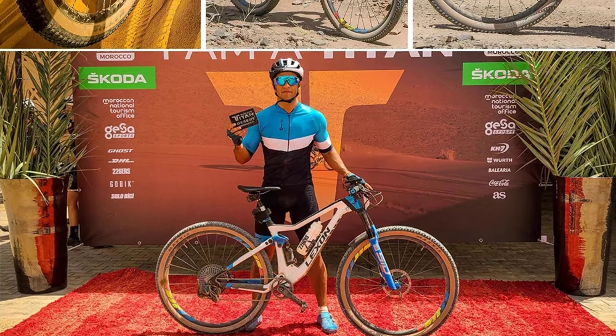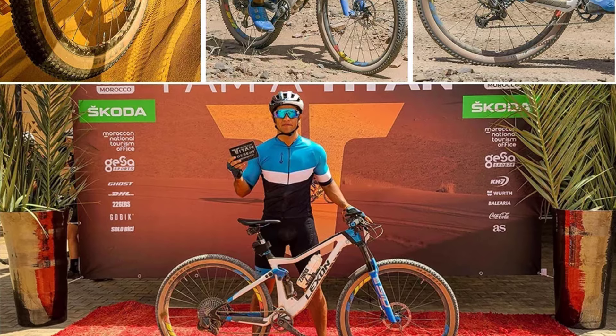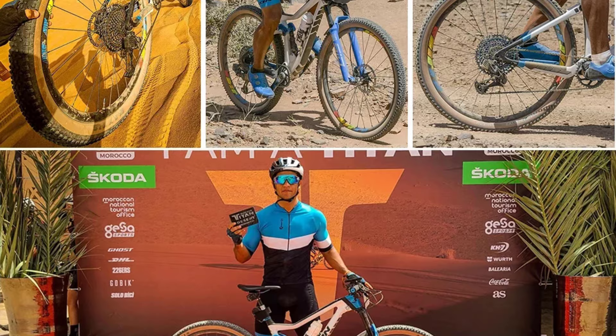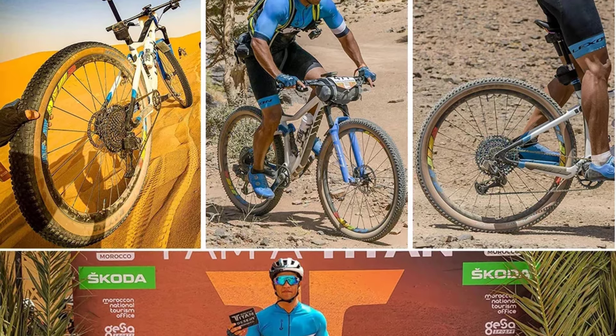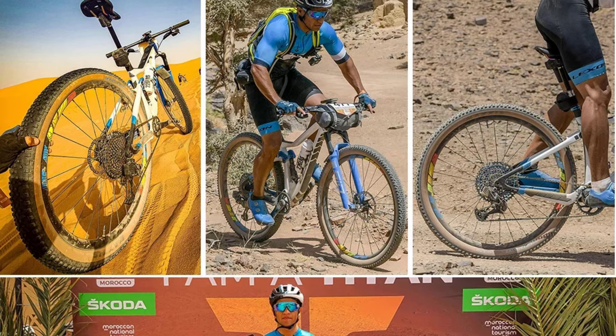Hello everyone, welcome to Best 1 channel. In today's video, we will discuss the top 5 bicycle tubeless rims. Please subscribe to the channel, click the bell icon, and many thanks to those who have already subscribed. If you like the video, don't forget to like and comment. Let's get started with the video.